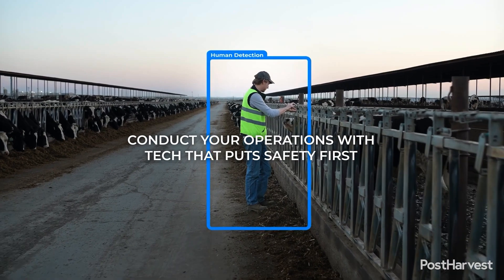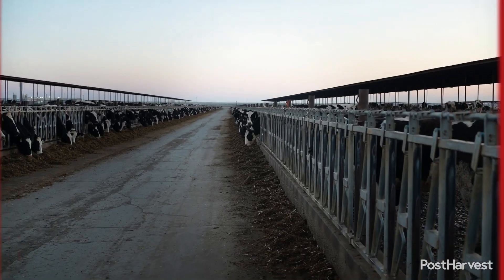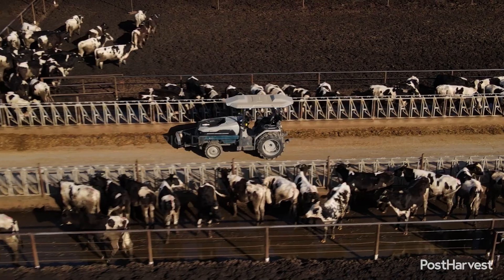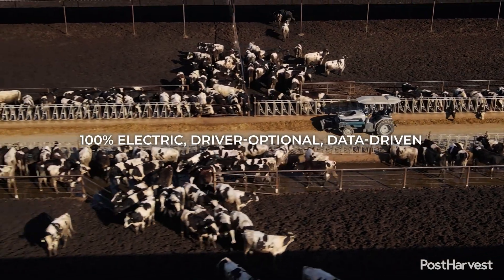Monarch tractors are also sophisticated data-gathering machines. As they operate, they collect and analyse an incredible amount of information about the field — soil conditions, crop health, yield predictions, and more. This data is then relayed to the farmer through their platform, providing actionable insights.